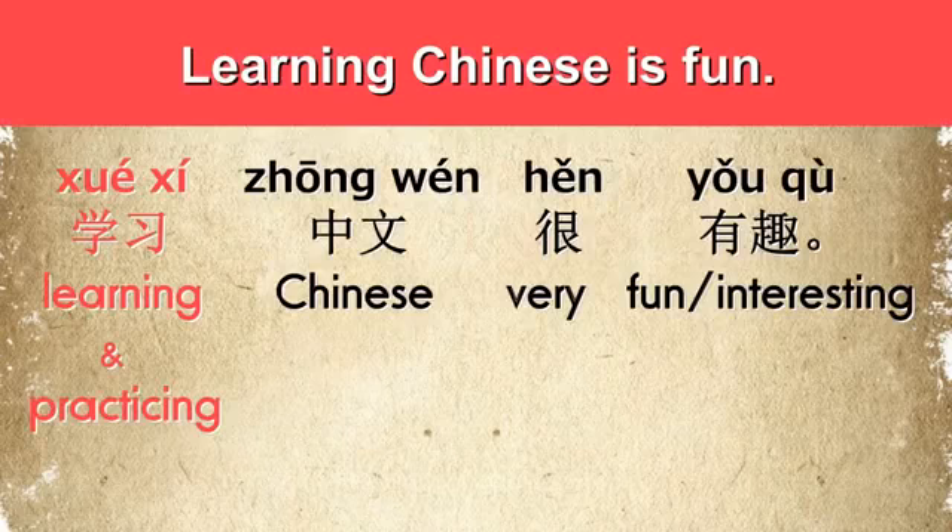Another example: 'Learning Chinese is fun.' In Chinese: 学习中文很有趣. Here the verb phrase 学习 gives the meaning of learning and practicing, which is also used with the meaning of studying.